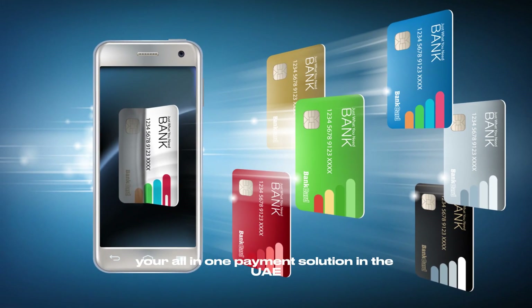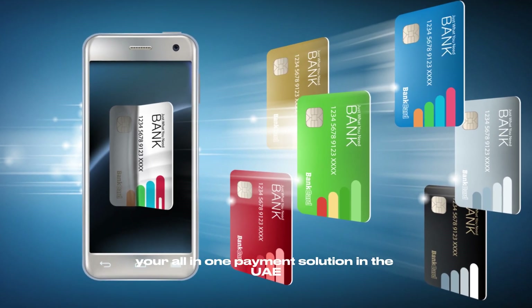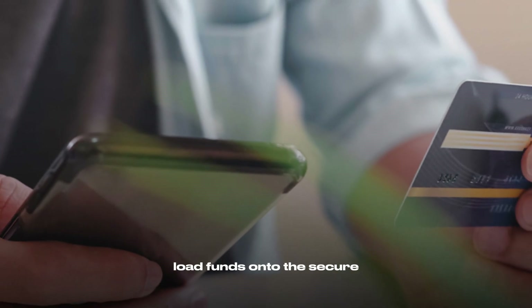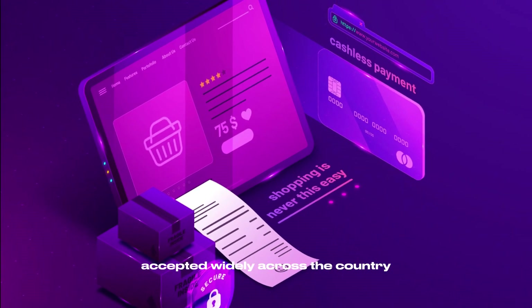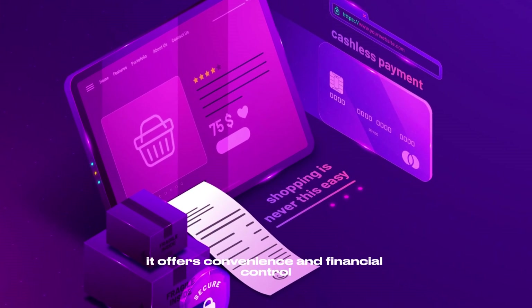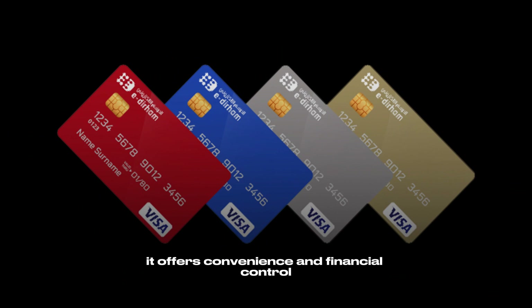Introducing the Edirham card, your all-in-one payment solution in the UAE. Load funds onto the secure, reloadable prepaid card and use it for various transactions. Accepted widely across the country, it offers convenience and financial control.